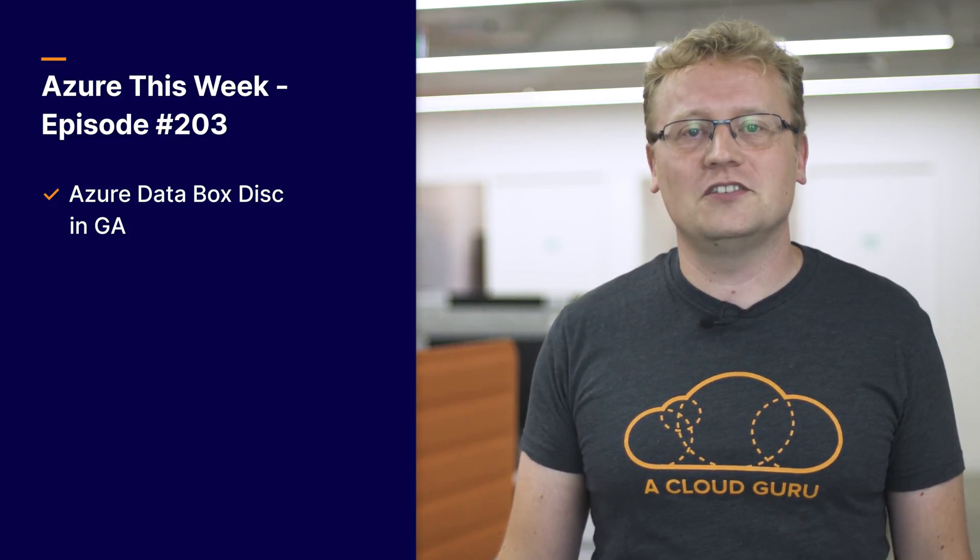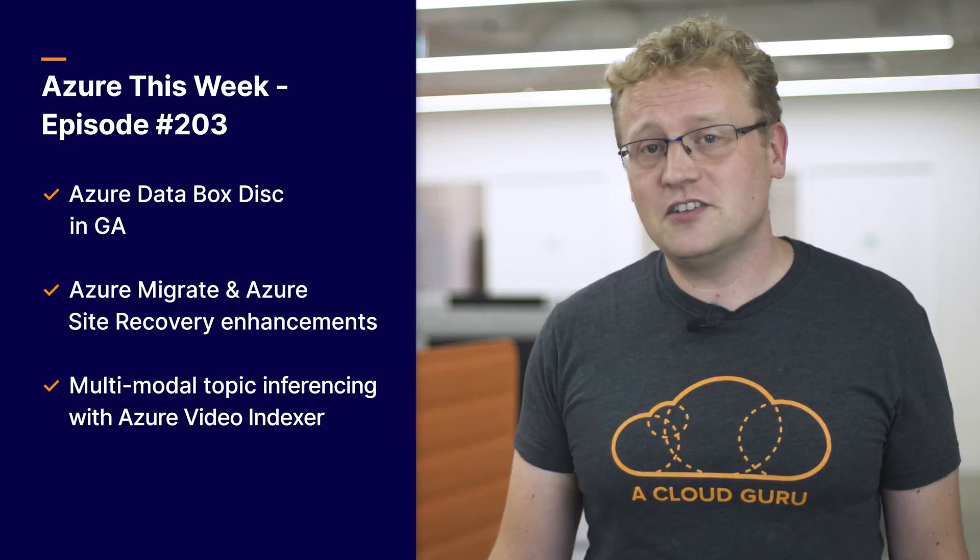That's all for this week. As always, there were many more announcements, but I chose the three best ones. We covered Azure Data Box Disk, which is in general availability — the smallest of three import/export services for Azure data storage. New Azure Migrate and Azure Site Recovery enhancements for cloud migration, which is becoming more and more relevant as more companies move their infrastructure to the cloud. And multimodal topic inferencing with Azure Video Indexer, an AI implementation to determine the topics of your videos.